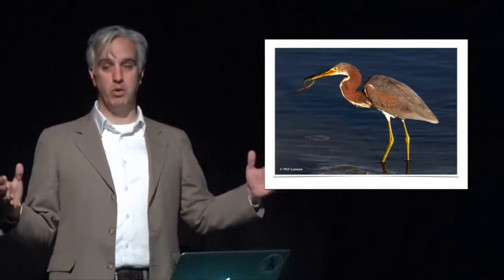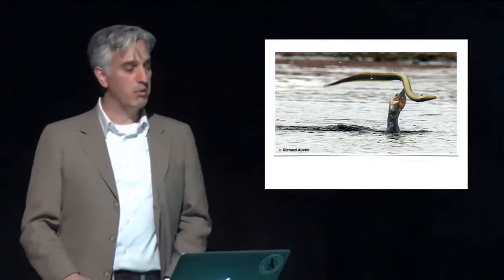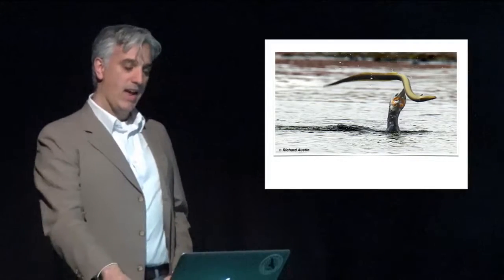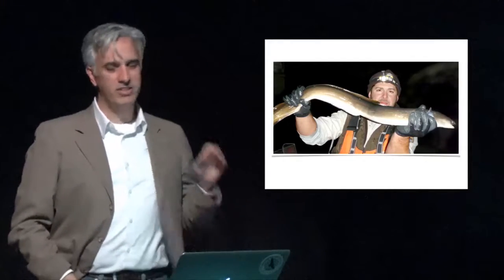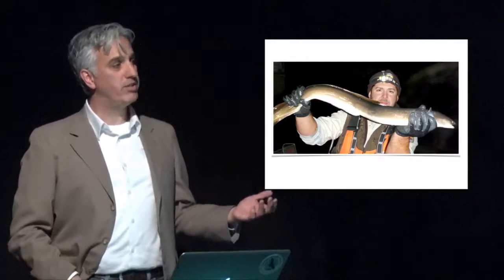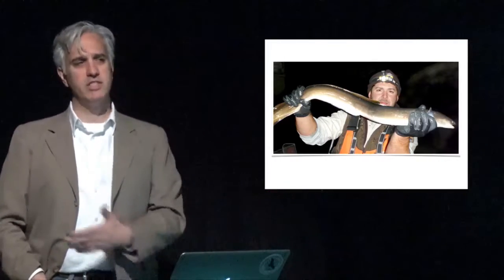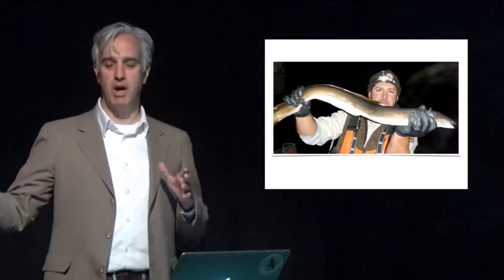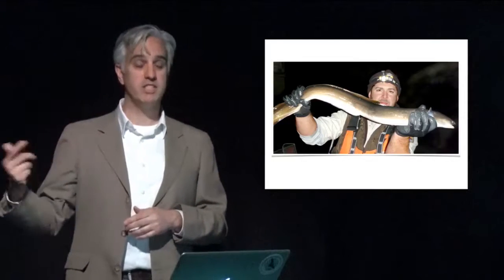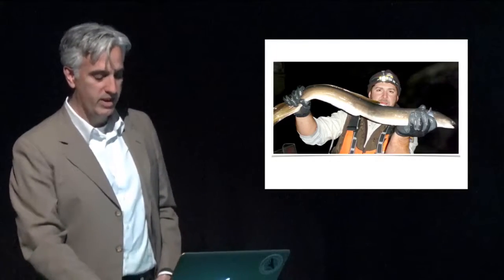Where populations are healthy, yellow eels feed lots of species — wading birds, cormorants, and even adult eagles feeding eels to their young. At some point, triggered by unknown cues, they transform into silver eels, reach sexual maturity, and reverse course. They swim downstream, back through the estuaries, and potentially thousands of miles back out to the Sargasso Sea, where they spawn and then die. An amazing story for our only catadromous fish.